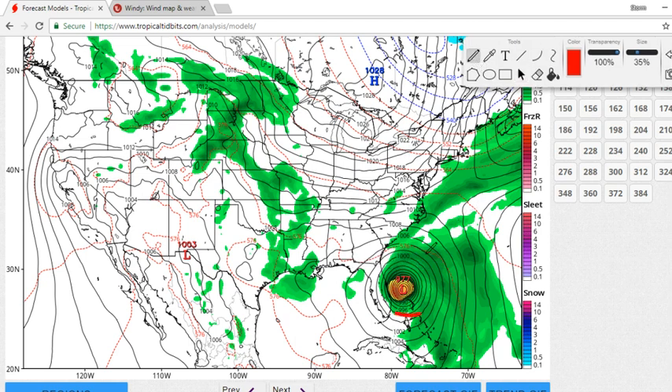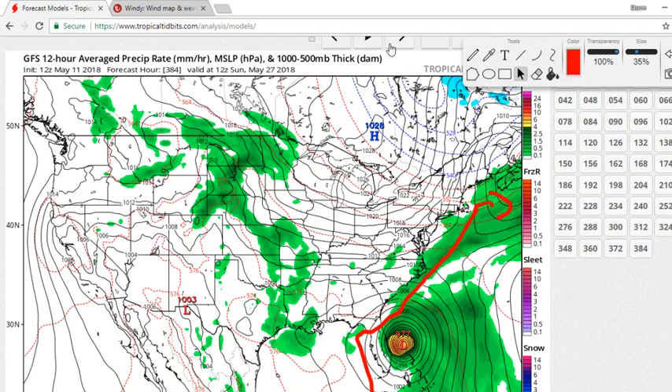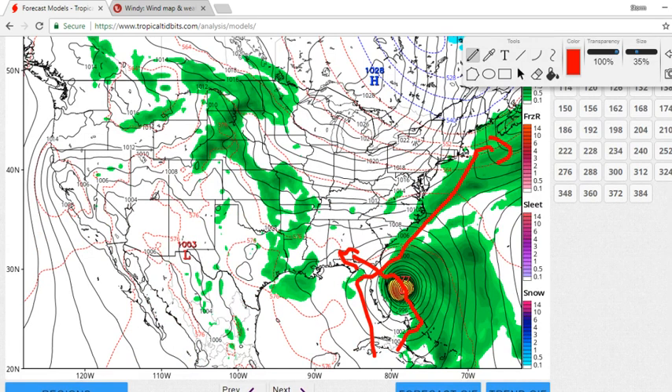Here it is. If you're wondering from my last video, yes, this has changed. Yesterday it had a track going right through Florida and then out to sea. Today's model, though, has it making weird turns and then going this way. So there are differences from today and yesterday.